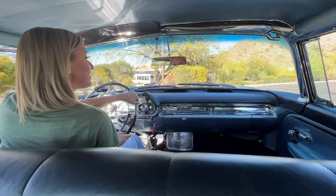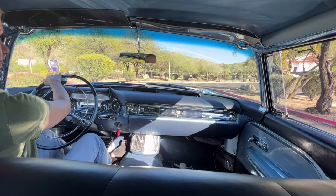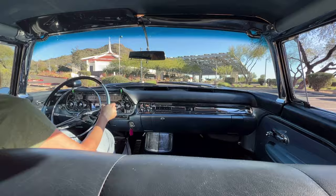It has power windows, power seats, power steering, power brakes. In addition to the electronic fuel injection, it has headers and dual exhaust. It was also one of the featured cover cars for Hemmings Classic Car in December of 2017.